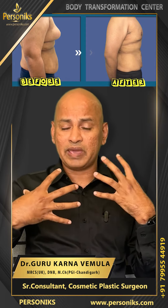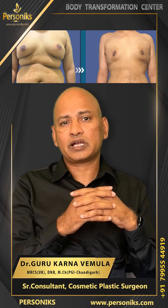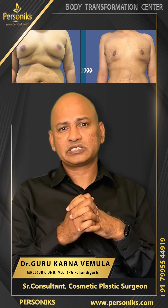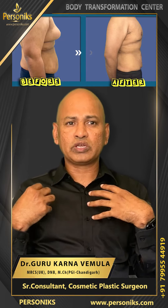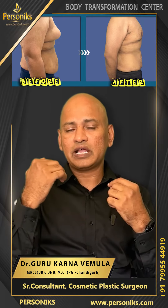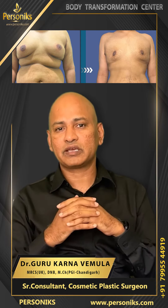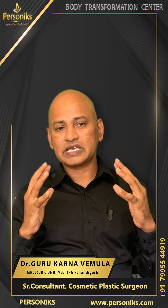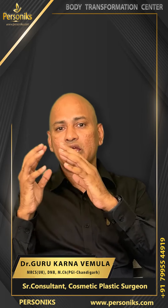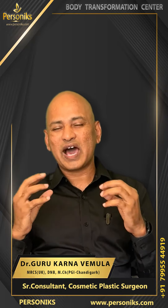For male gynecomastia, we almost do a scarless approach. For someone like a bodybuilder who wants to show off his chest, we perform proper laser liposuction through the underarm. Done this way, there will be no visible scar anywhere on the chest — which is very important because it's an aesthetic procedure, and we always keep the outcome in mind, both in terms of shape and a flawless result.